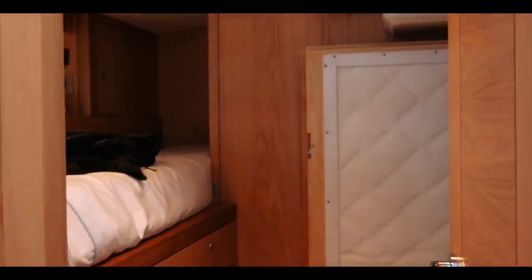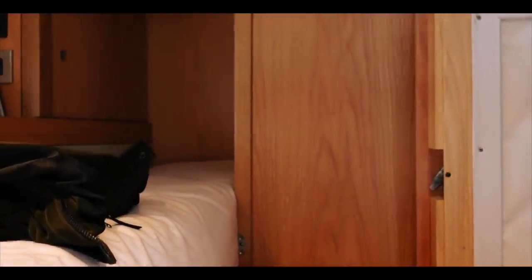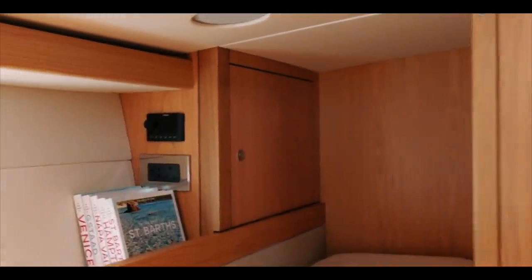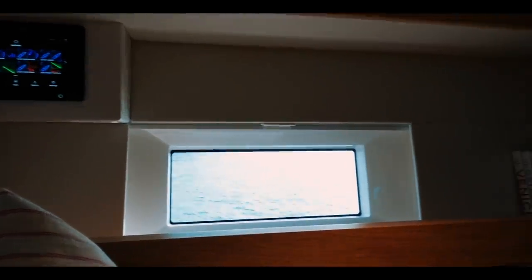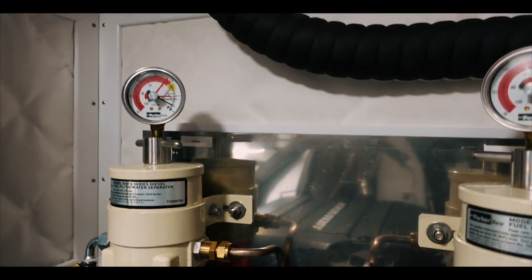Moving aft, this boat has been specified with a crew berth. Next to the engine bay there is a full-size berth for a skipper or paid crew member — or maybe that third child you really don't like! Everything can be monitored from this area. Although this crew compartment is compact, there is a lot of light, and it is possibly one of the most luxurious crew compartments I have seen in any yacht. The crew berth also provides access to the engine room.